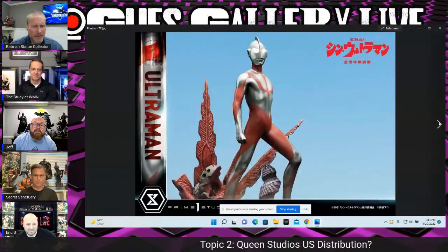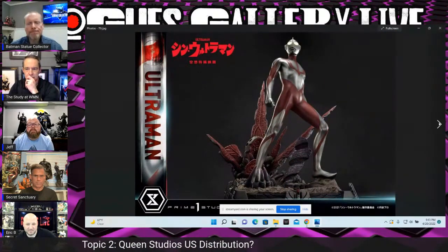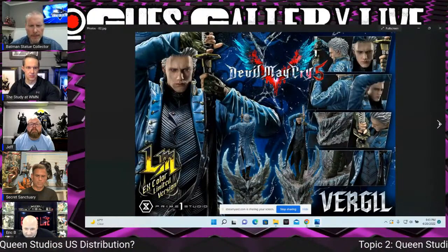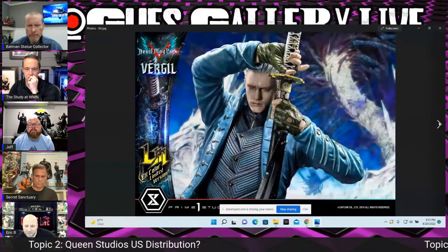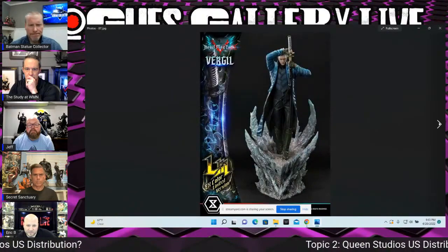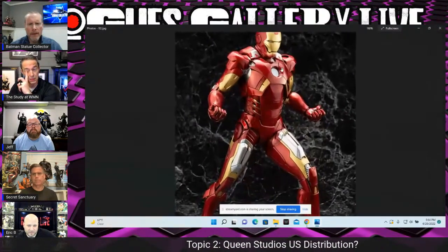Ultraman went up for pre-order this week at Prime One — cool pieces with a light-up feature, though there's not much personal knowledge about the character. Also from Prime One, Devil May Cry 5 is now up for pre-order — probably teased at one of their last shows. Sculpts are phenomenal across the board no matter what they're sculpting. Also up for pre-order this week from Kotobukiya — an Iron Man in sixth scale that looks pretty good.